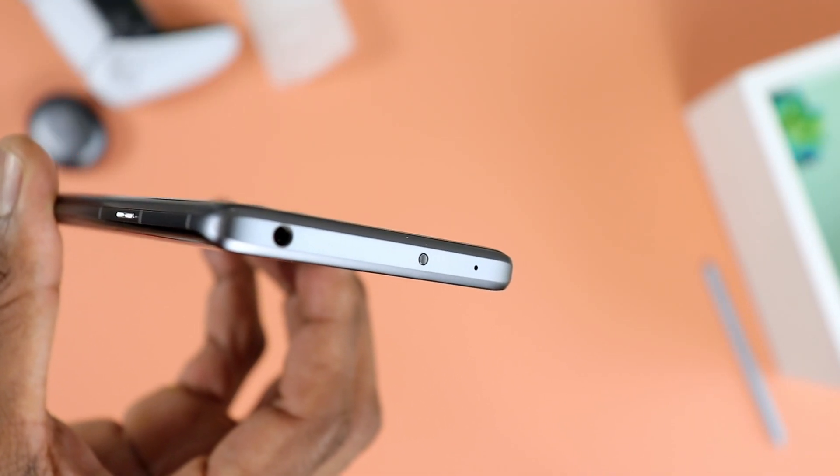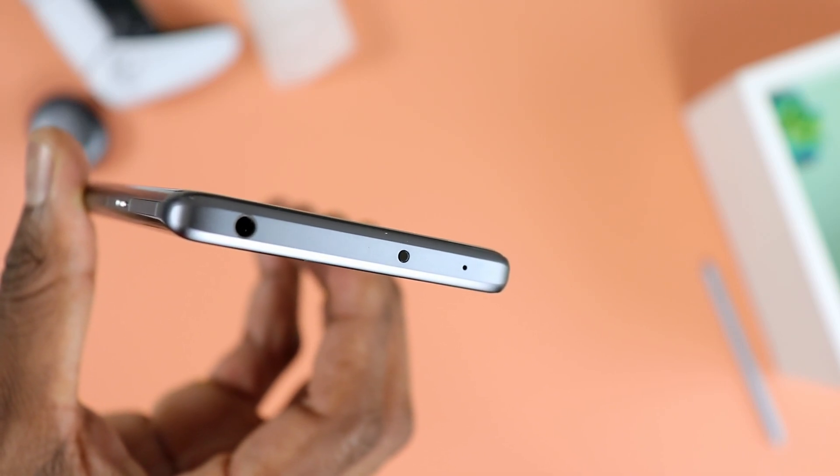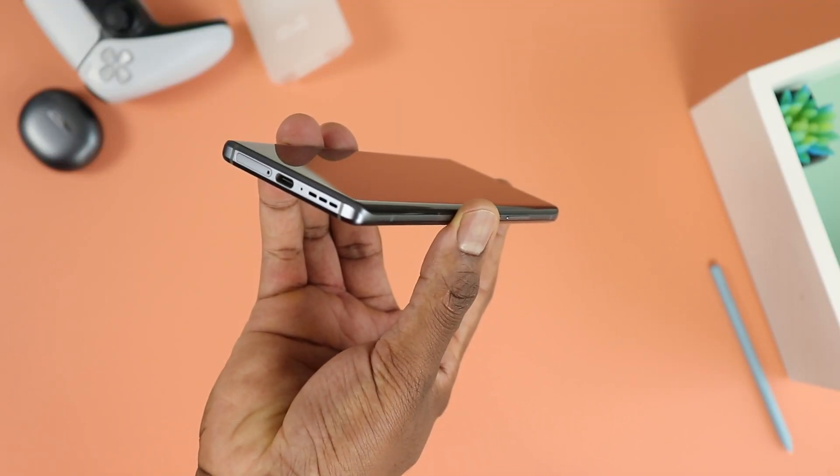Some additional features to highlight: one I really like to see is the headphone jack. We have a headphone jack — we don't see that anymore on phones, so it's always nice to have. You also have an IR blaster so you can use it as a universal remote. Tons of people really miss having that on phones, so it's always refreshing to see. You have a USB Type-C port, and that's also where you have the micro SD card slot.